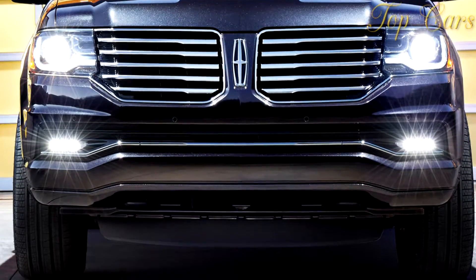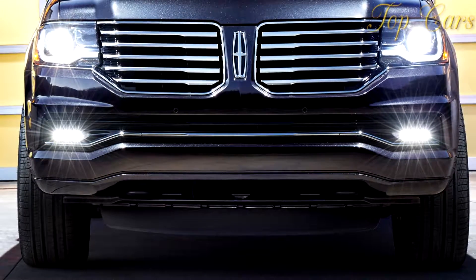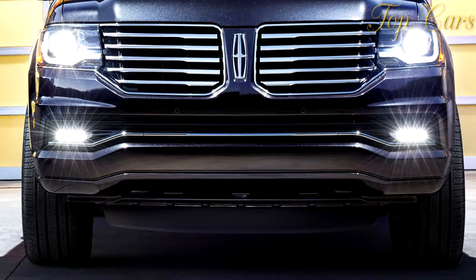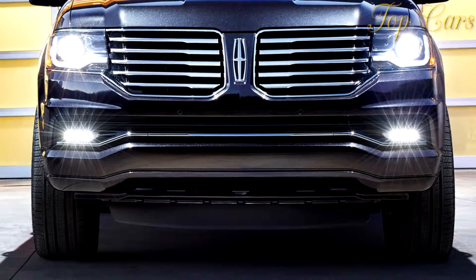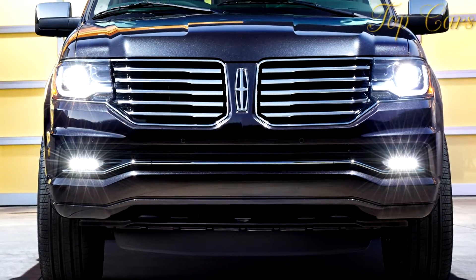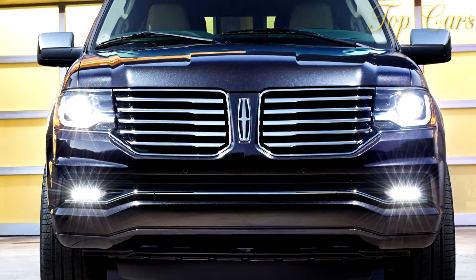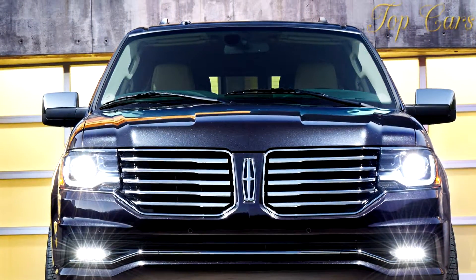The Lincoln Navigator L is 14.9 inches longer than a regular Navigator and competes against the similarly grandly proportioned Cadillac Escalade ESV and its just slightly downmarket twin, the GMC Yukon XL Denali. Thus far, imports haven't challenged this distinctly American luxury interpretation defined by majestic length, width, and height.